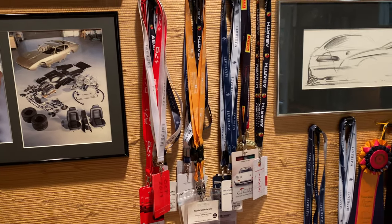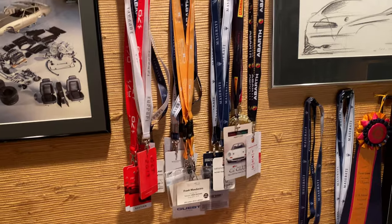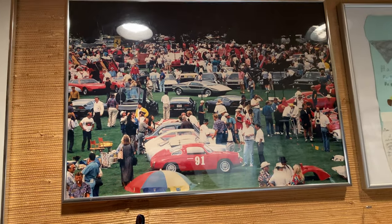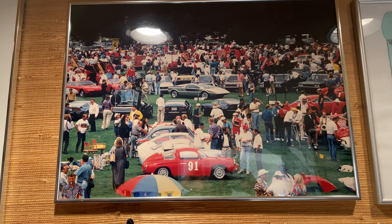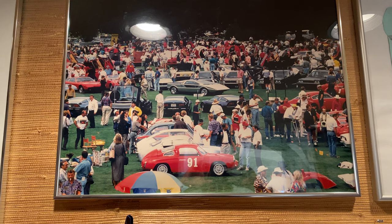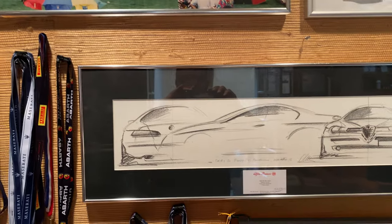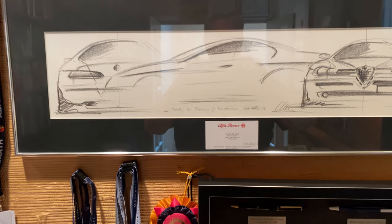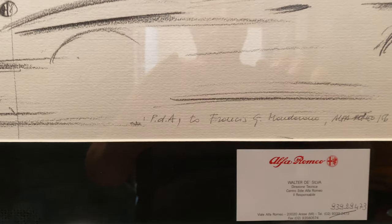These are just a very small portion of the lanyards from all the Car Guy tours. There's a photograph that always brings a smile to my face — the golden years at Concorso Italiano at Quail Lodge. Those were great years. And here's a drawing done by Walter DeSilva. At the time, he was director of Style at Alfa Romeo and one of our guests at Concorso Italiano.